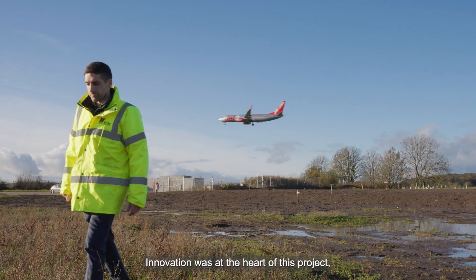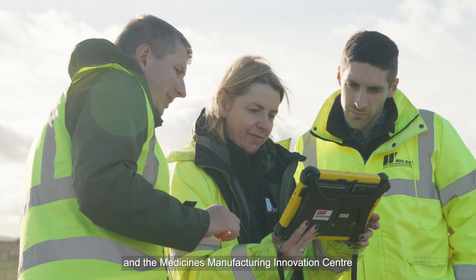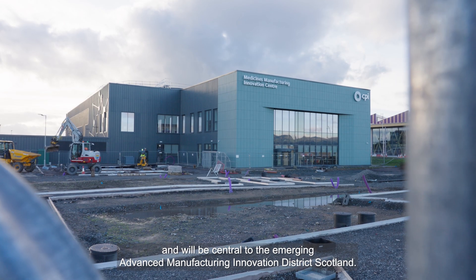Innovation was at the heart of this project, which provided the supporting infrastructure for the Neverton campus, a 52 hectare site next to Glasgow International Airport. The National Manufacturing Institute Scotland and the Medicines Manufacturing Innovation Centre will be located on the site and will be central to the emerging Advanced Manufacturing Innovation District Scotland.